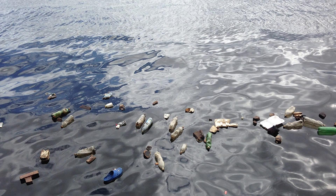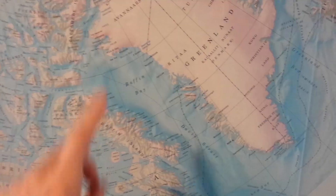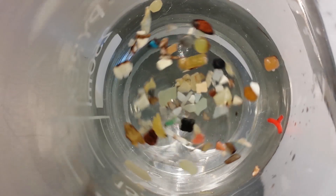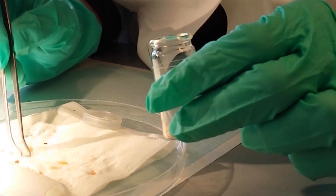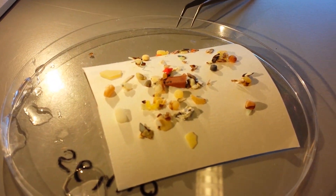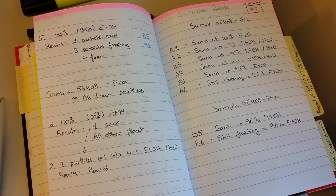So the fact that fulmars and albatross are ready to eat pretty much anything that is floating makes them particularly vulnerable to eating plastic. It's such an established issue that scientists have actually started to use fulmars to estimate how much plastic there is in a given area. There are some problems with that method, of course — you don't know when the fulmar ingested the plastic, and since fulmars do migrate, it could be that the plastic found in the stomach was ingested in a different location.